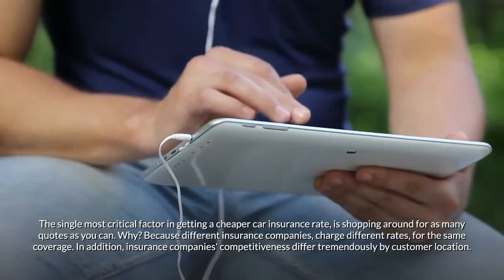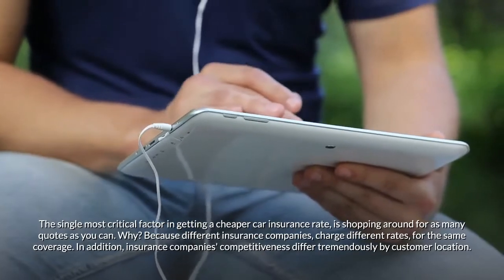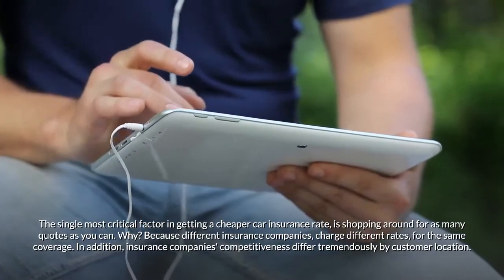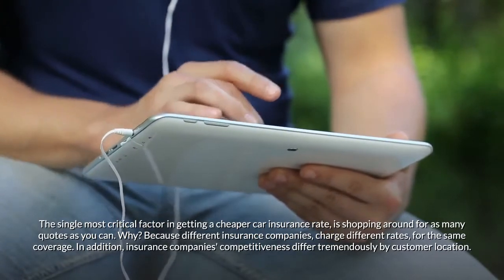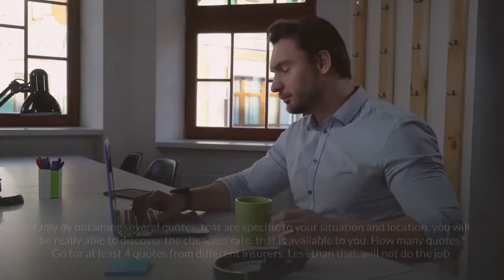The single most critical factor in getting a cheaper car insurance rate is shopping around for as many quotes as you can. Different insurance companies charge different rates for the same coverage, and their competitiveness differs tremendously by customer location.